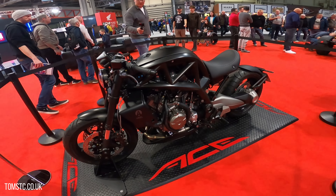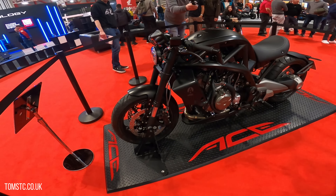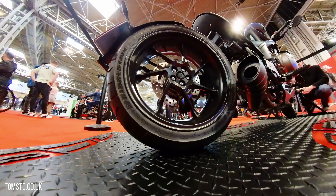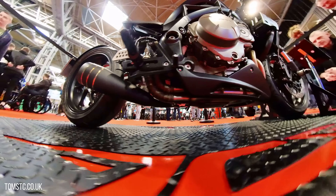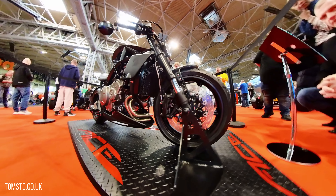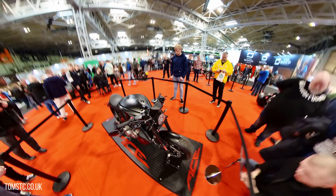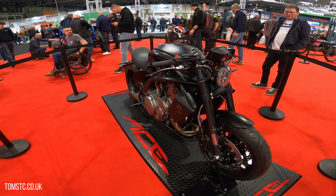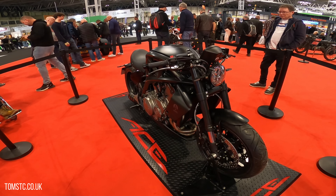This is the Aerial Ace 1200, which uses the same motor as the VFR 1200 and puts out around 173 brake horsepower. I really prefer this look with the standard telescopic forks rather than the cantilevers. Definitely a bike on my dream bike list — I think it's a stunning bike.